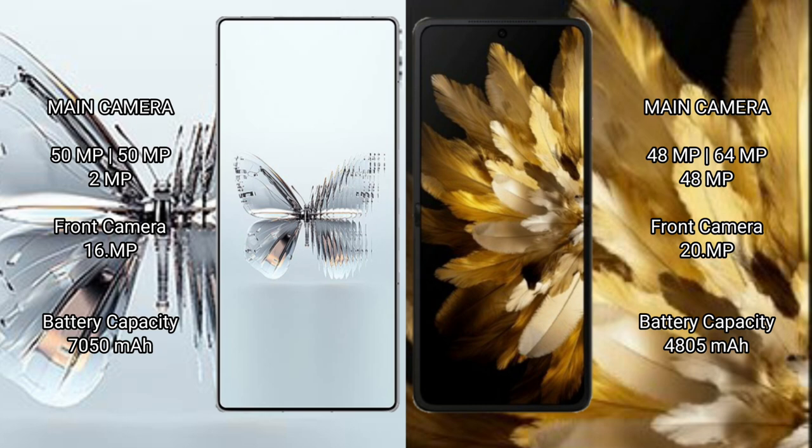Red Magic 10 Pro Plus has a 9500mAh battery with 120W fast charging support. Oppo Find N3 has a 4805mAh battery with 67W fast charging support.